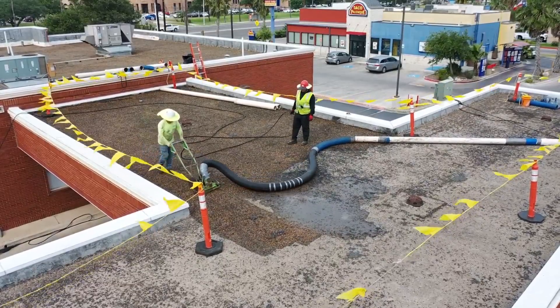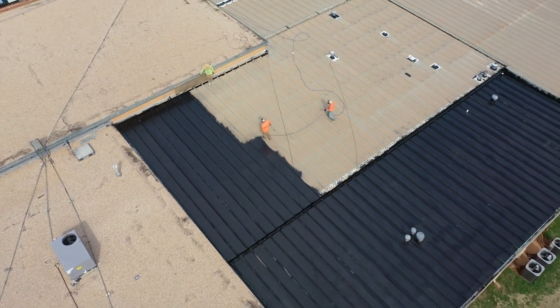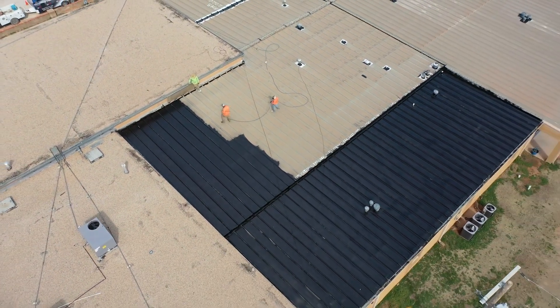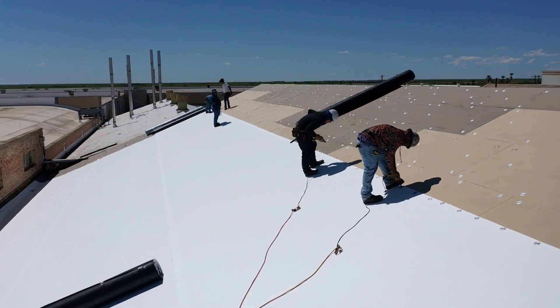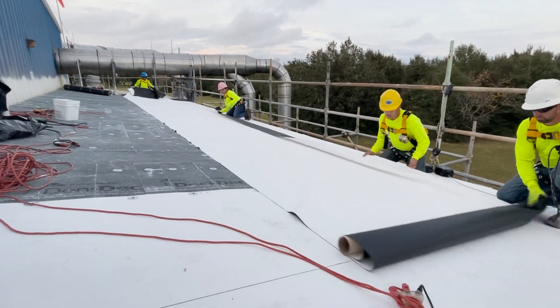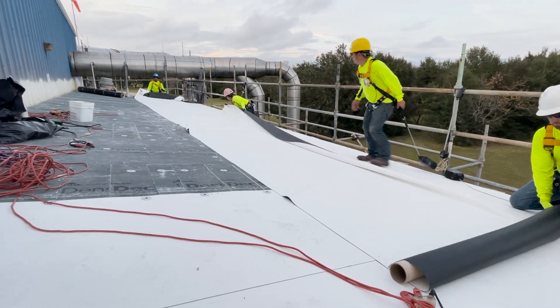We'll cut through the jargon and get to the good stuff — safety, sustainability, innovation — whatever is shaping our industry's future. Whether you're an architect, business owner, facility manager, or roofing contractor, this will be packed with insights and knowledge to help you and your business.